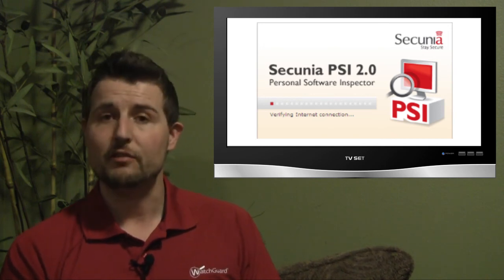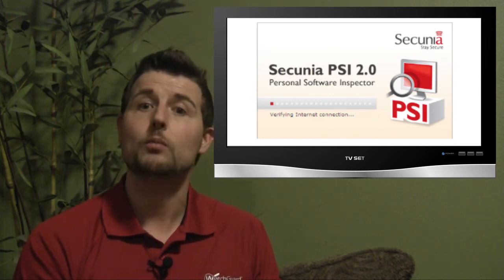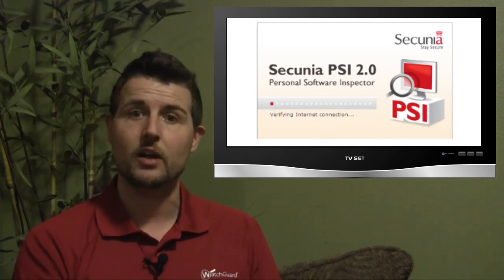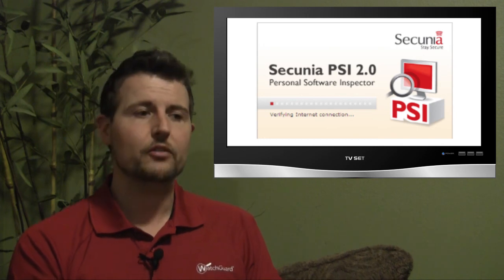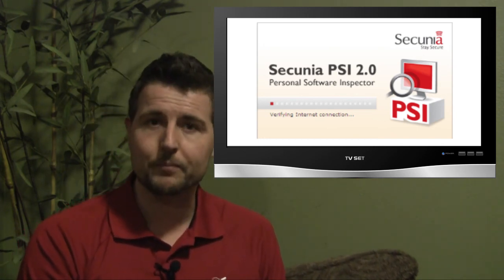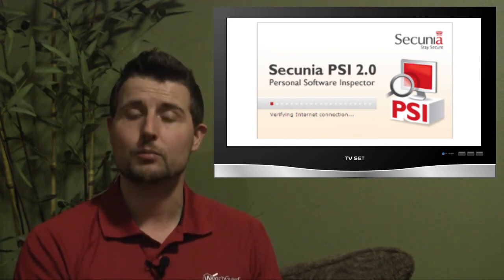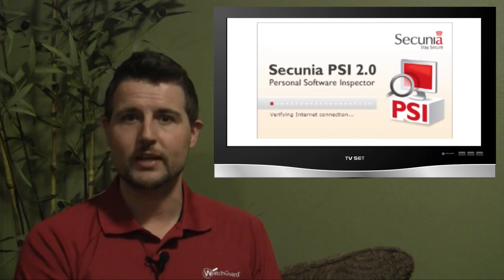The PSI version of Secunia's tool is free for personal use, so if you have a home computer I recommend you check it out — I actually use it on my home computers. They also have a paid version you can use in your enterprise. In any case, if you need help patching your personal or enterprise computers, check out Secunia's PSI.